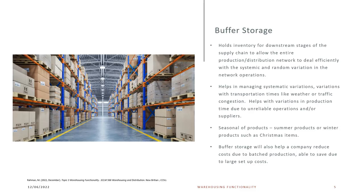Buffer storage holds inventory for downstream stages of the supply chain to allow the entire production and distribution network to deal efficiently with the systematic and random variation in network operations. It helps in managing systemic variations and variations with transportation times, like bad weather or heavy traffic, but also helps with variations in production time due to unreliable operations or suppliers.